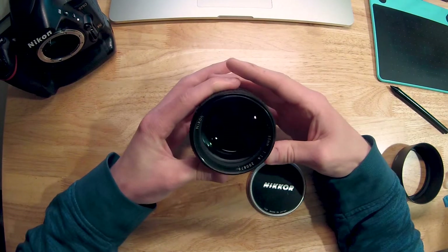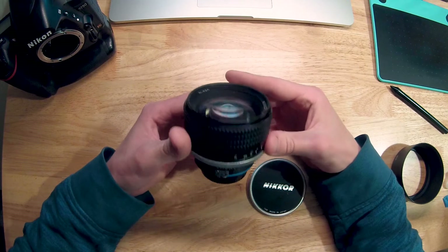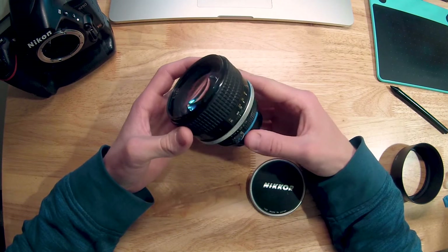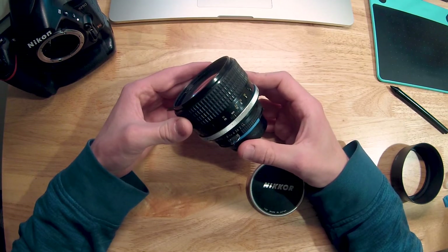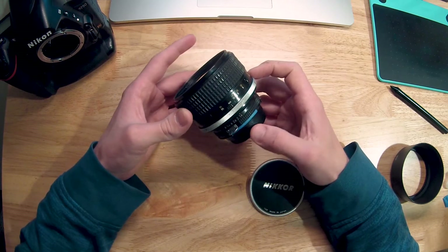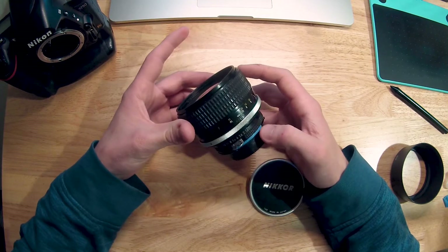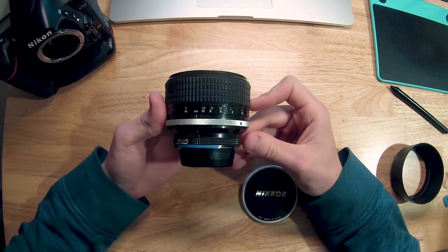I only got into the world of 85mm lenses since last year, so I've had a really limited run with 85mm. I have the newer version, which is the Nikkor 85mm f/1.8 AF-S — a G lens, so that is full frame. I picked that up on a really good deal too. Apparently I find really good deals on 85mm lenses, and having autofocus has been pretty cool.